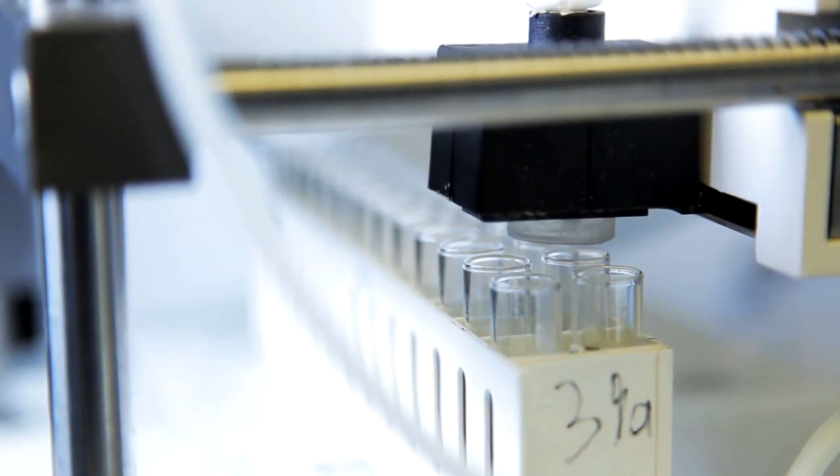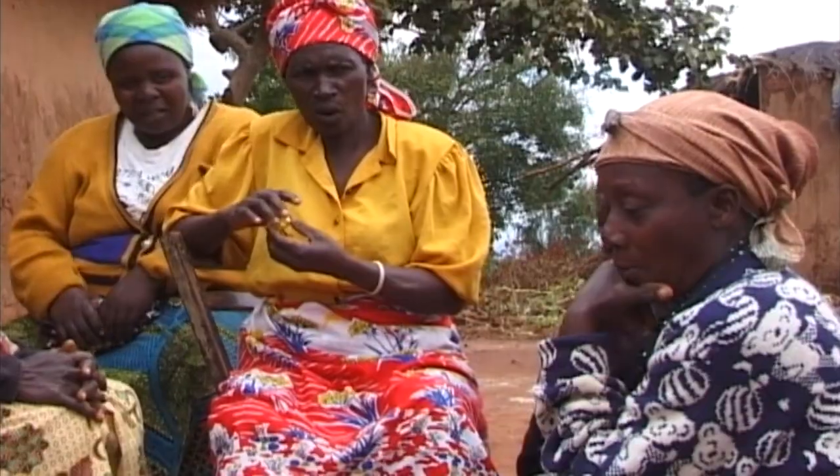We're designing the nipple shield to be safe, discreet and affordable so that it can be integrated into the communities we intend to help.